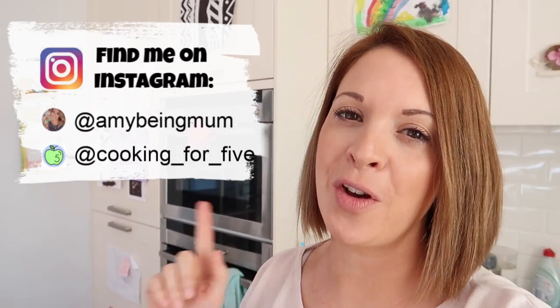Thanks so much for watching today. I hope you enjoyed this video - if you did, give it a thumbs up. Don't forget to comment below and let me know if you love grocery hauls and where you do your grocery shop from, and I will see you in the next one. Bye!